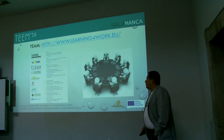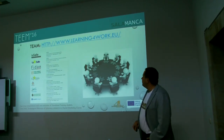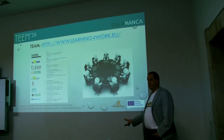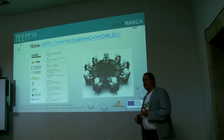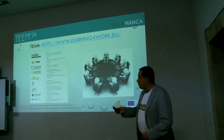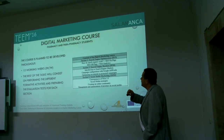Our team involves four main enterprises from Spain, and there are two schools from Spain, Italy, and France of vocational training that are not related with digital or technological courses — for example, marketing, pharmacy, and early childhood education. In this case, we work with two schools, one from Italy and one from Spain, that are focused on pharmacy and para-pharmacy students.